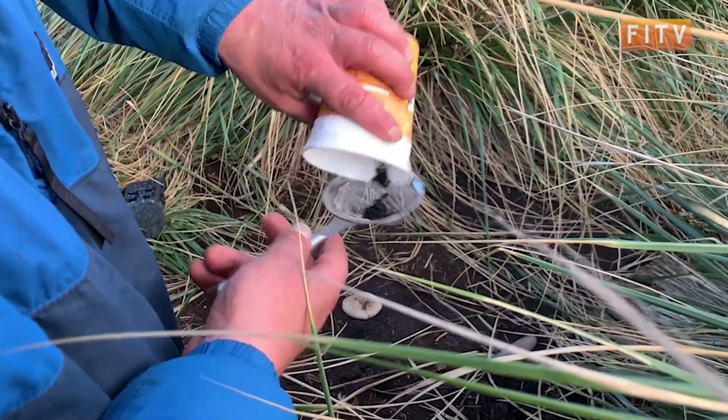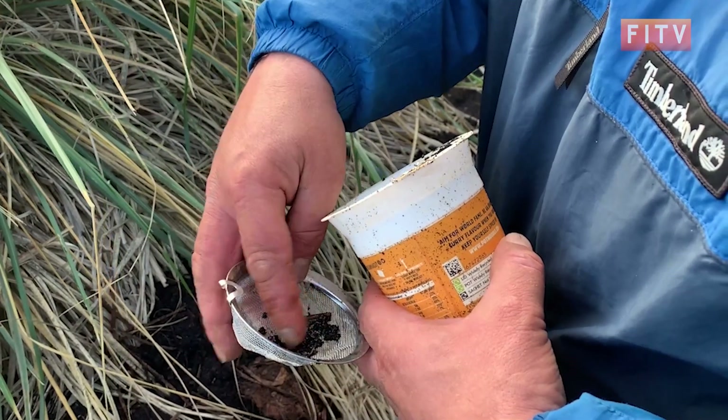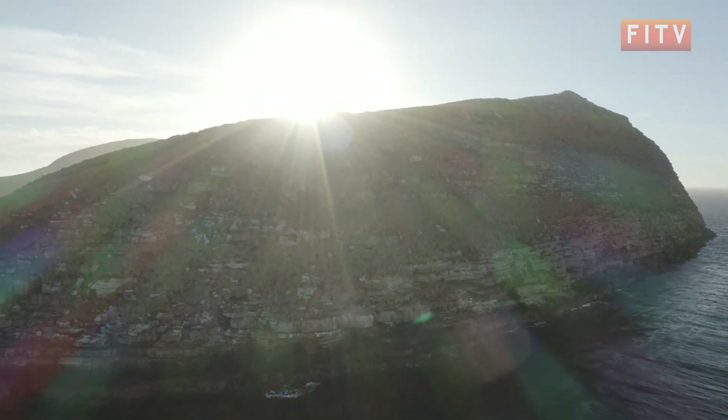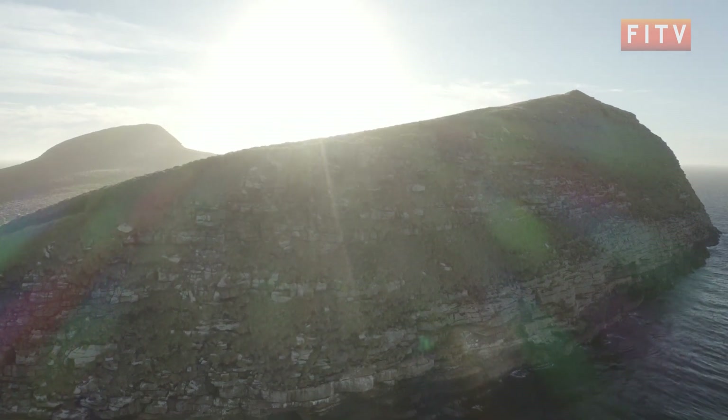We're a bit late in the season here so I'm not expecting much. The best catches we've had so far have been in boxwood habitats and not in tussock habitats. Once the trap was active we had a chance to explore the island in search of clues regarding the soil depth and erosional history.